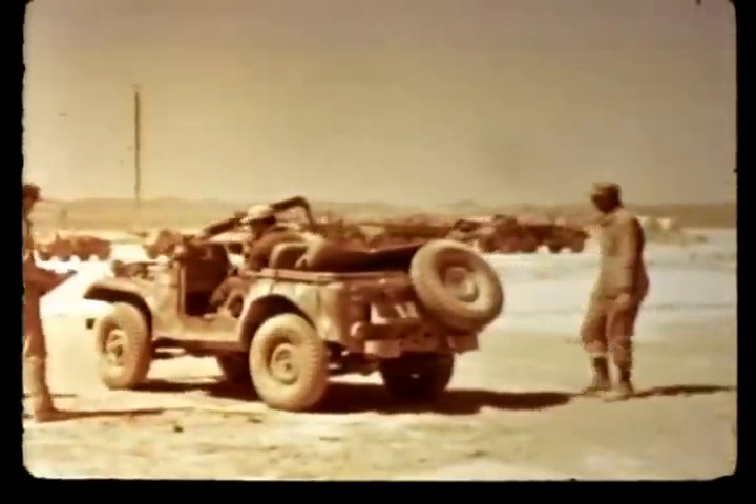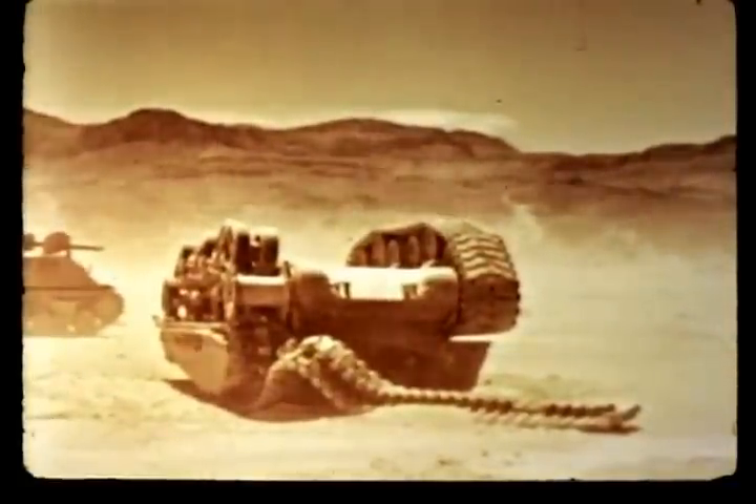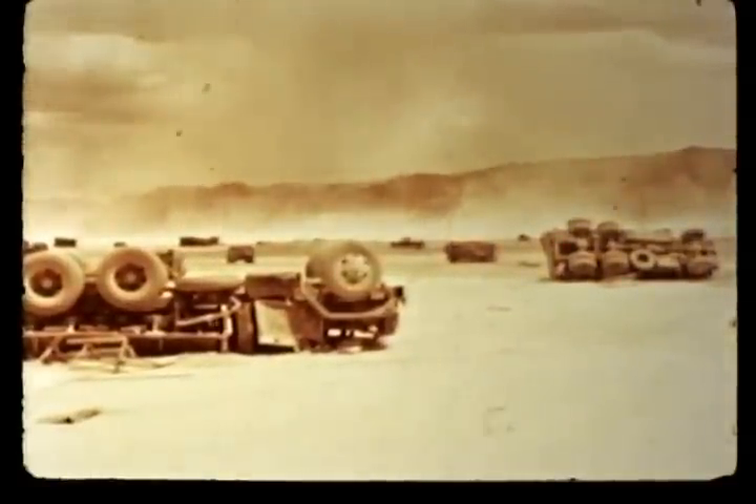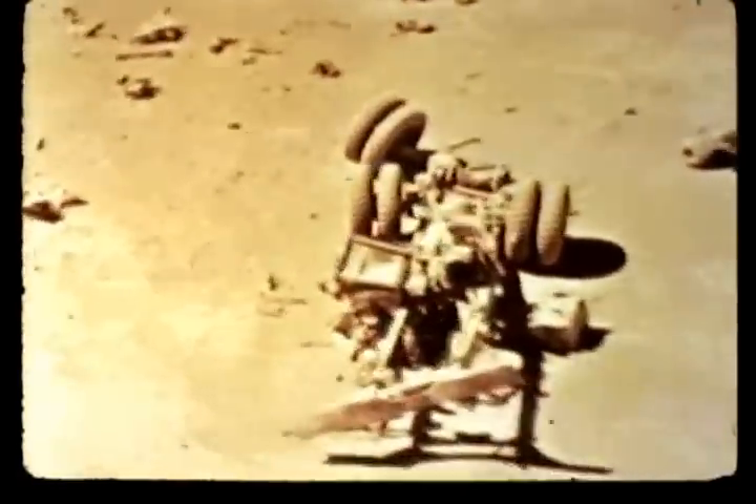On Upshot Knothole, jeeps were exposed in both shots 9 and 10 to overpressures of approximately 9 PSI. On shot 9, only moderate damage. On shot 10, a low burst, the damage was extremely severe — in many cases completely demolishing the vehicles at the same overpressure that produced moderate damage on shot 9, a high burst. Dynamic pressures were much higher for the low burst, which produced a dust-laden precursor blast wave. Was dust an important factor? Did the precursor increase the damage effectiveness of a low burst? Would a low precursor-forming burst be more effective than a surface burst? What effect did the characteristics of the ground surface have on the effects of a low burst?